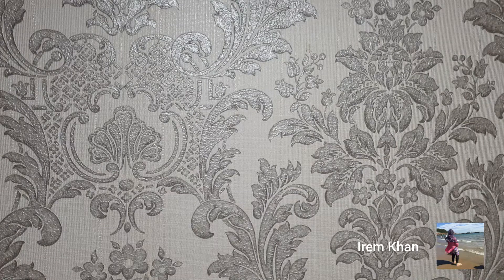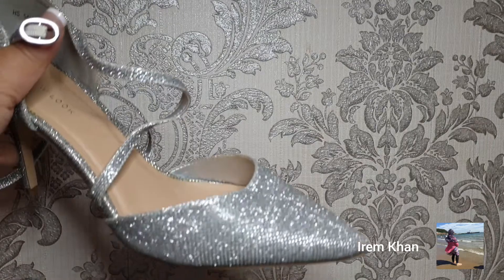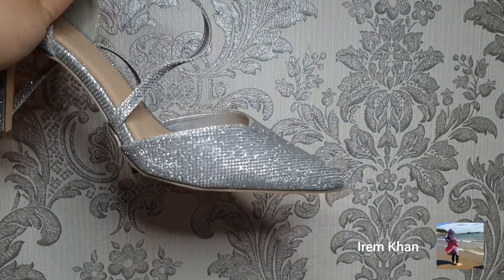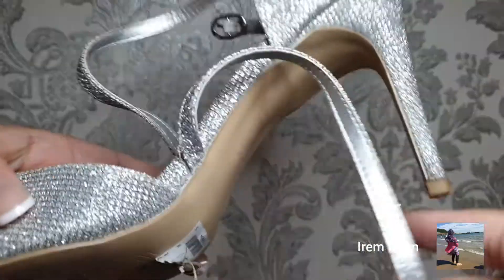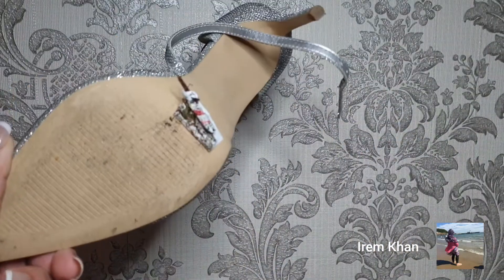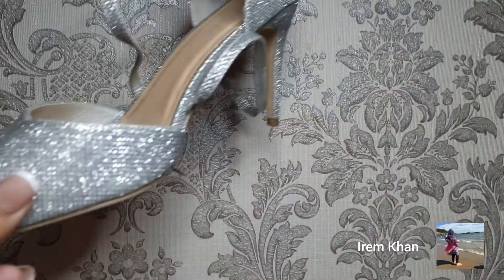I've got more heels further back in my shoe box. My next heel is from New Look. I'm sure you've realized I'm quite into pointy heels — I really like them, they look great, very posh. They suit my feet better. They're not that high, from New Look, and I don't know how much they are — the price sticker has even come off. They're pointy.